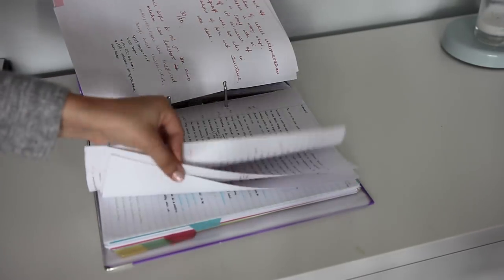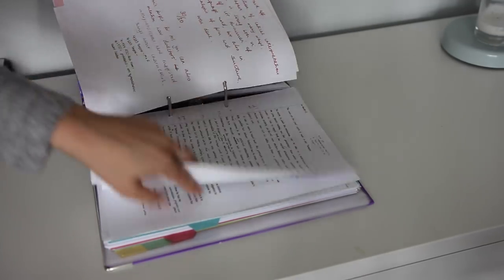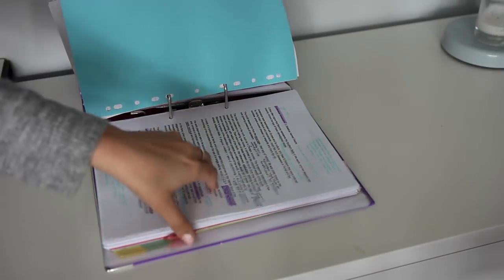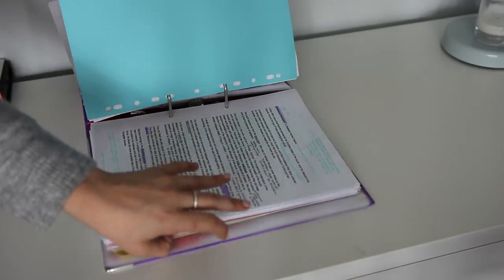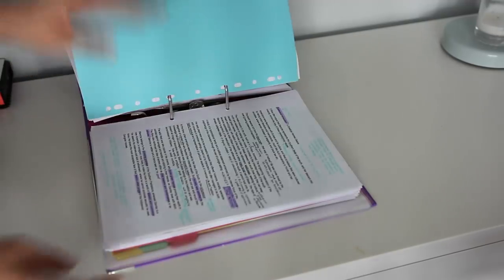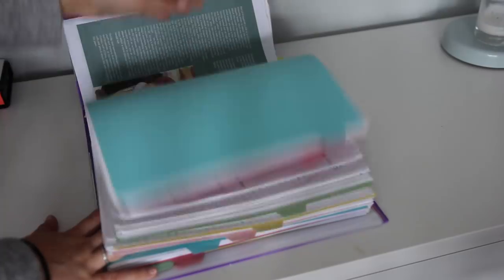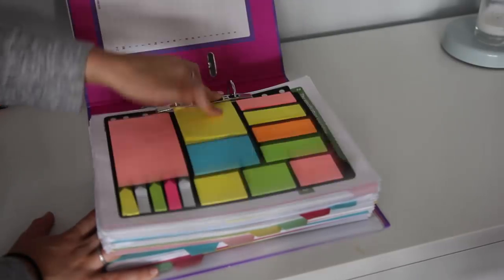The same structure applies for The Tempest and A Streetcar Named Desire — all my notes, all the critics material, past papers. For Streetcar I have a lot of critical material because it's my coursework so I've accumulated quite a lot. I also have mark schemes and lots of past papers. It's so easy for me to find things — without organization I can't find things and I get stressed. I also keep past paper plans in here because there's a very good way to revise for English.